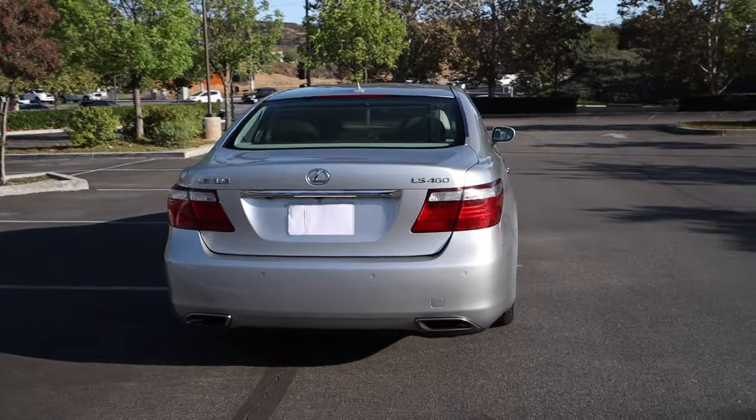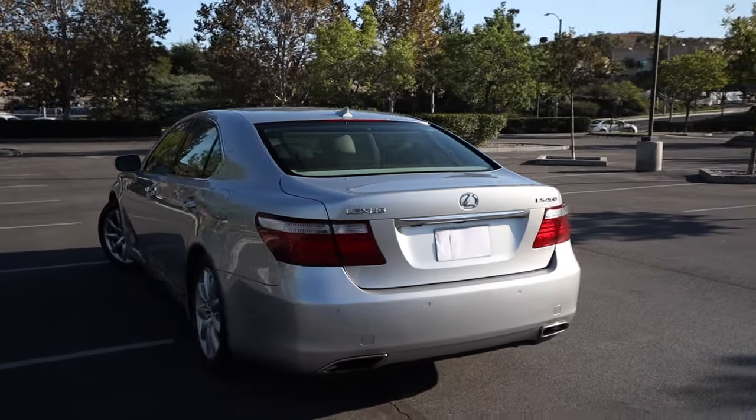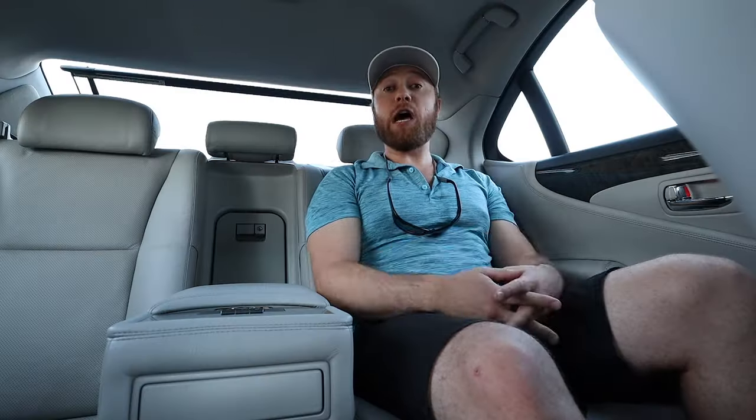I want to tell you some of the things I've loved about this car, some of the things I haven't loved, and whether or not a 2009 or this generation of LS460 is a bargain, considering you can pick one up at this point for around $13,000.